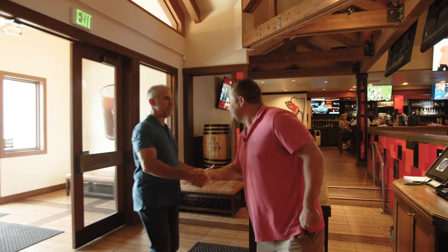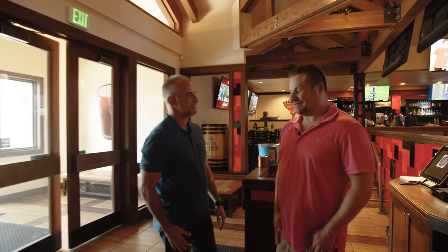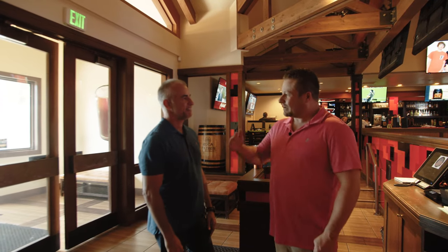Hey Larry, how you doing? Alright, good. Thanks for having me, really excited to be in. Well, let's go on back to the kitchen and check out some dishes.